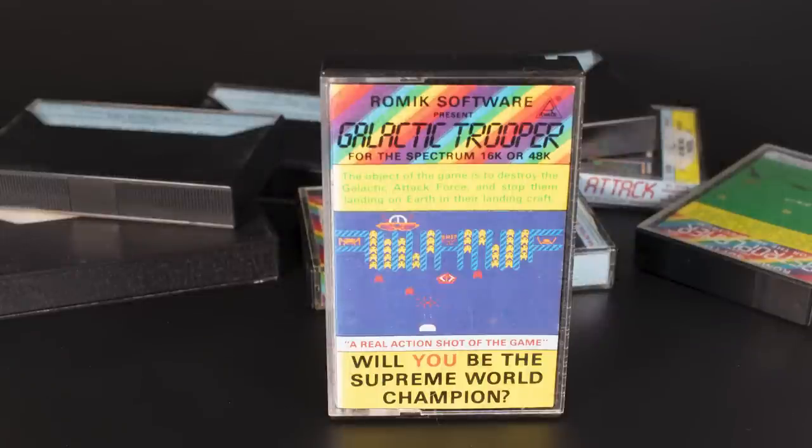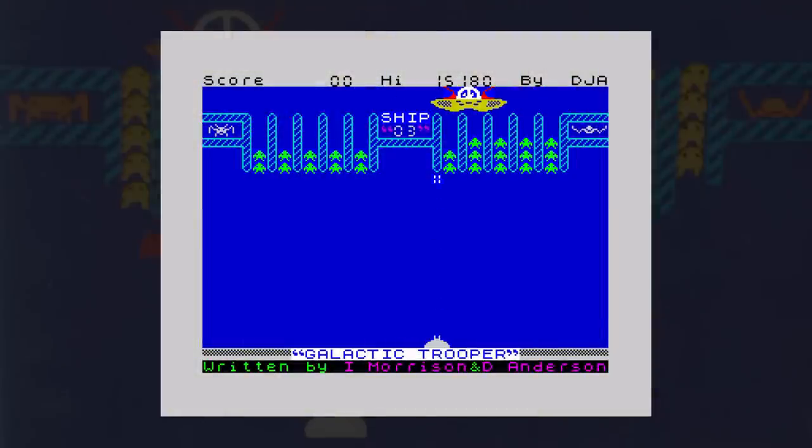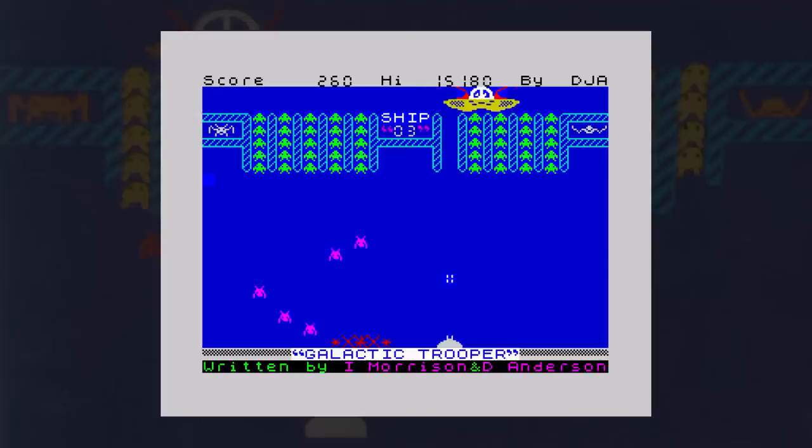Looking at the product codes, the first game was Galactic Trooper with a product code of G5001. Destroy the galactic attack force and stop them landing on Earth — it's a simple yet addictive shooter with a few twists. You control a fighter below a set of vertical columns. In these are deployed aliens by the mothership hovering at the top of the screen. As you shoot them they get replenished, so this is a never-ending game really. When the columns get full the aliens change colour and drop down. If they hit the ground they burst into a small explosion and you obviously have to avoid that, which adds a little extra peril to the gameplay.